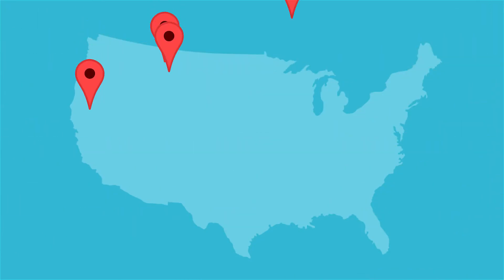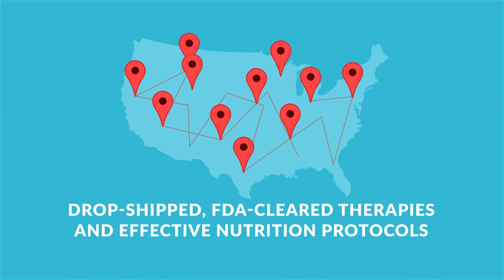How to provide high levels of patient care using drop-shipped, FDA-cleared therapies and effective nutrition protocols.